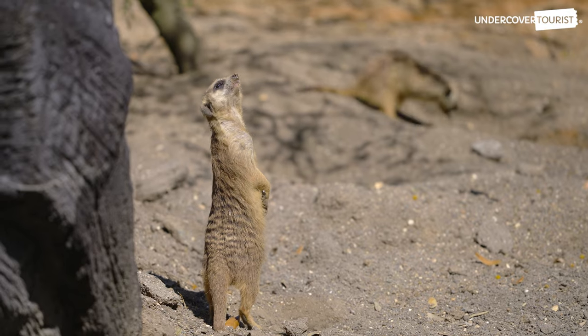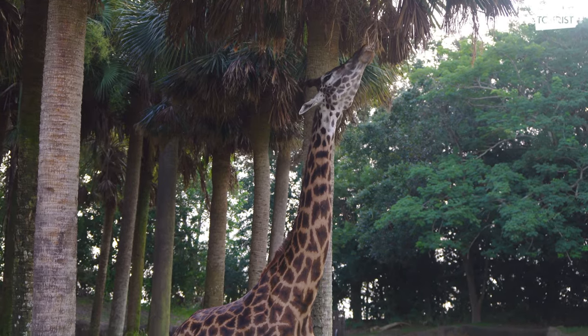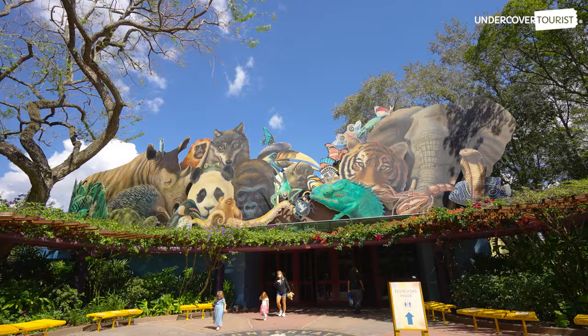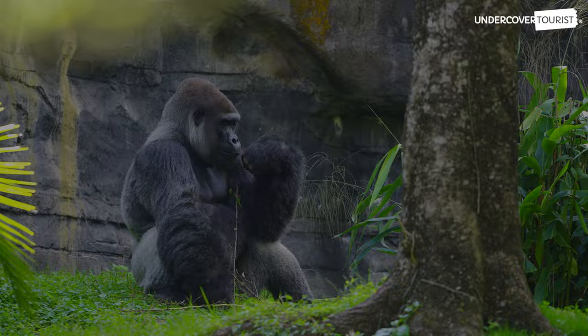Hop along as we meet some of the most unforgettable animals at Disney's Animal Kingdom theme park. Home to more than 300 species, the world's largest zoological theme park provides care and conservation efforts for more than 2,000 animals.